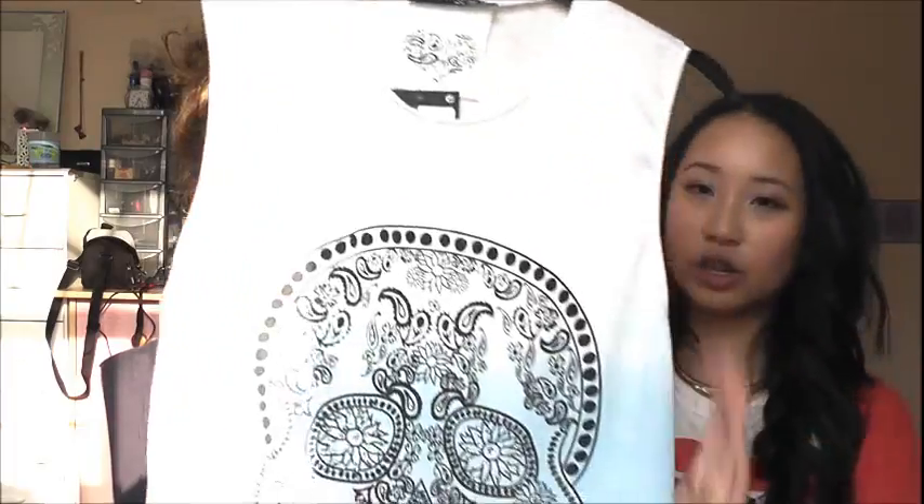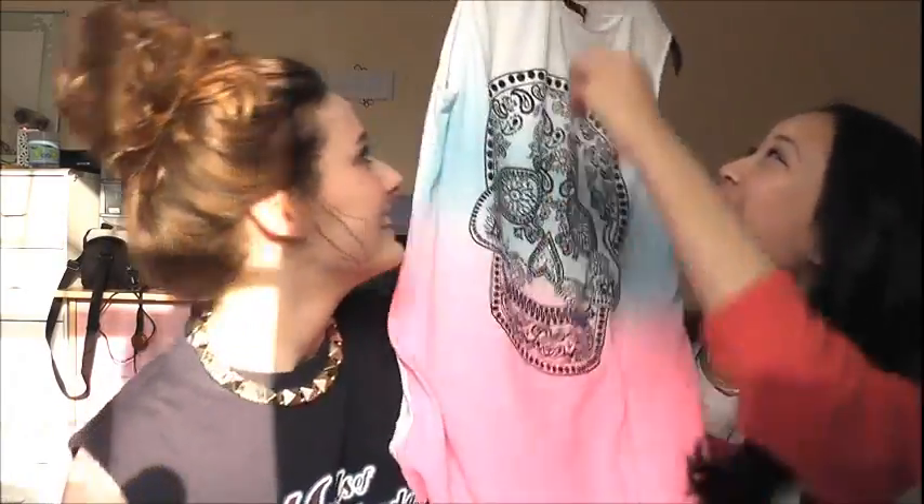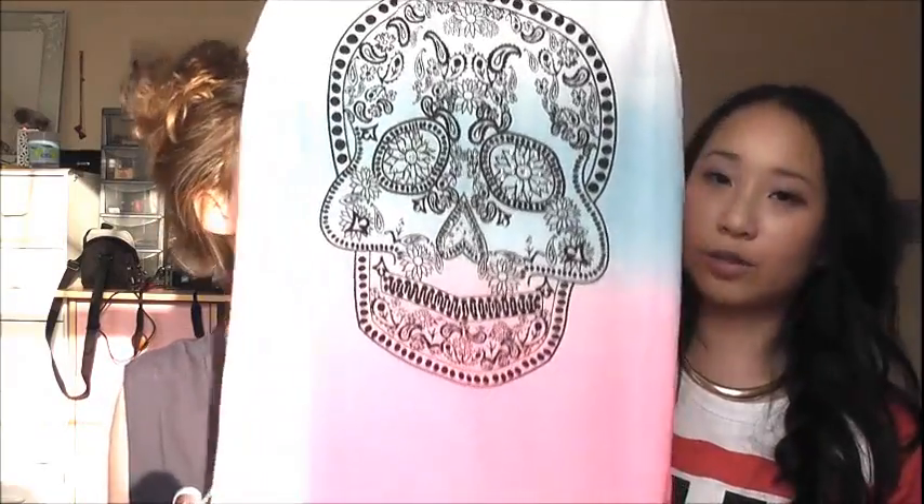The first thing I saw was this vest top from Primark which I really liked. It has a grading effect from white, blue and pink. Me and Harriet share like all our clothes, so we basically picked up everything we wanted and bought half and half so we could share. This top was only five pounds. It has this skull candy on it and it's really pretty for summer, tucked into shorts. I love the tie-dye effect.